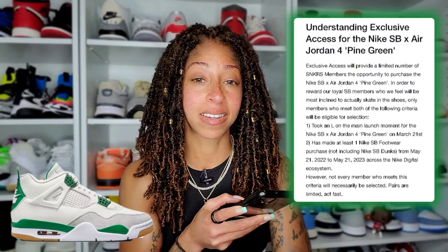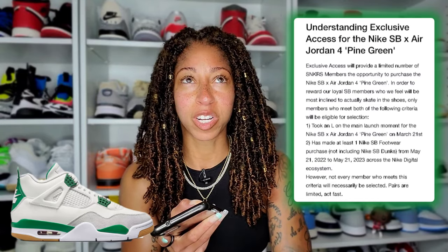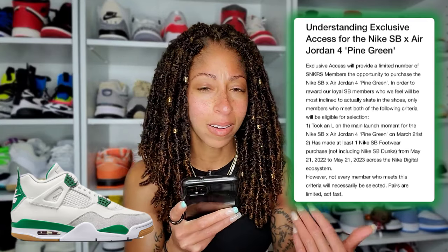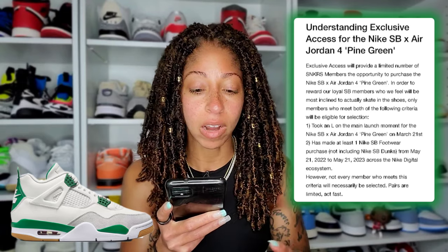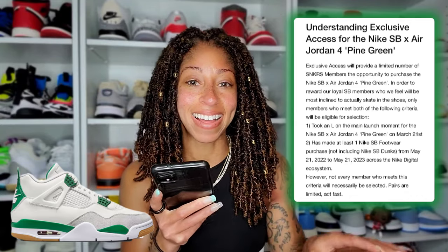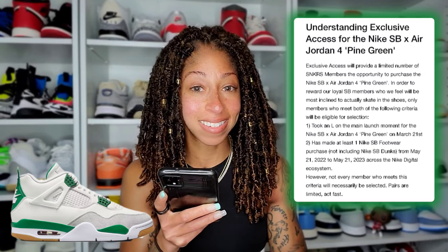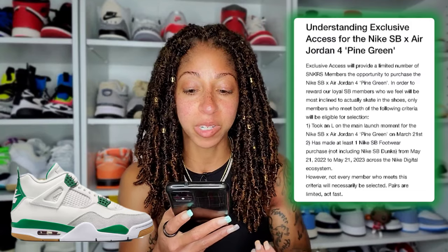If you went in-store or through a local skate shop that has a Nike account, that doesn't count — which I think is unfortunate, but you could easily manipulate that list too if you were a shop owner. So I can get why they said across the digital ecosystem — Nike can track it in theory. And not including Nike SB Dunks specifically. The SBs you regularly chase? Not talking about those. You need to have gone after other things.